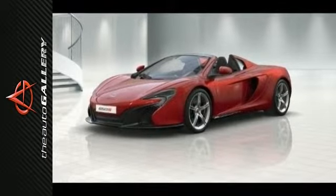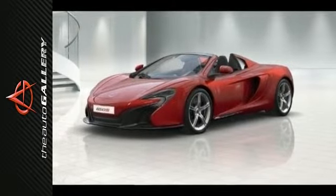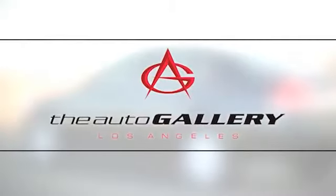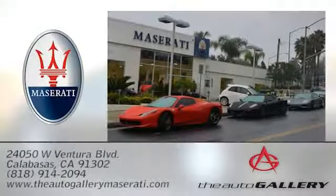Don't miss your opportunity to own one today. Please call or visit our showroom with any questions you may have. The Auto Gallery Maserati, 24050 West Ventura Boulevard in Calabasas, California.